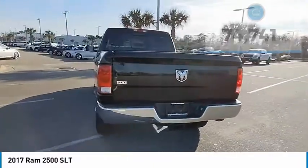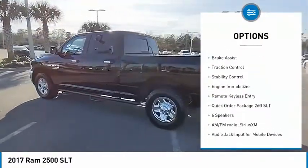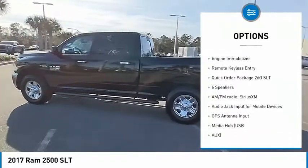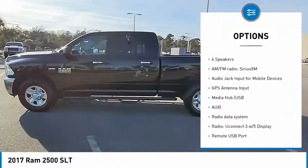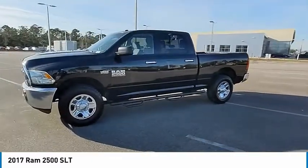Here are some of this vehicle's great options: tire pressure monitor, tow hitch, electronic stability control, heated mirrors, chrome wheels, brake assist, traction control, stability control, engine immobilizer, and remote keyless entry.